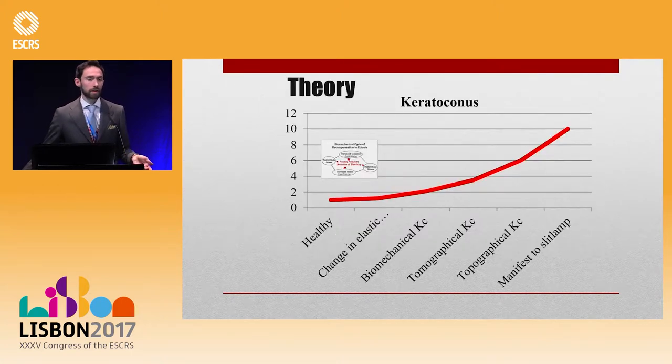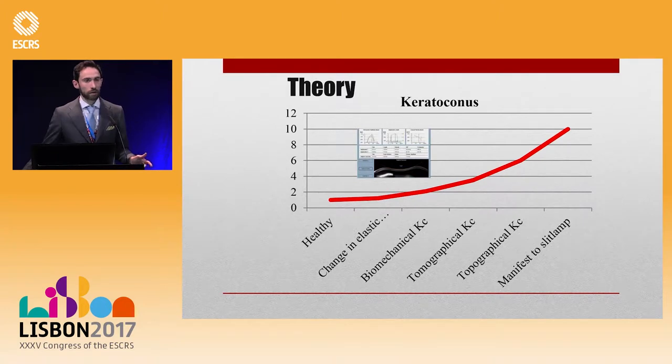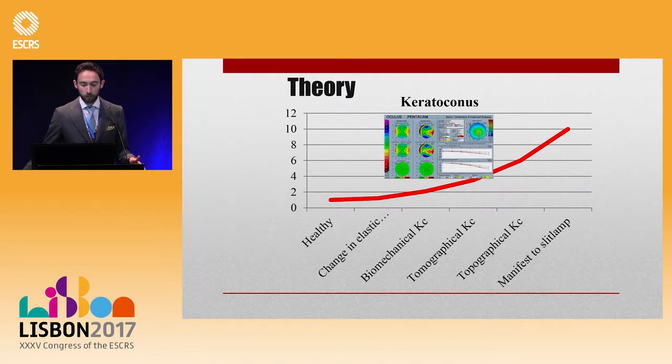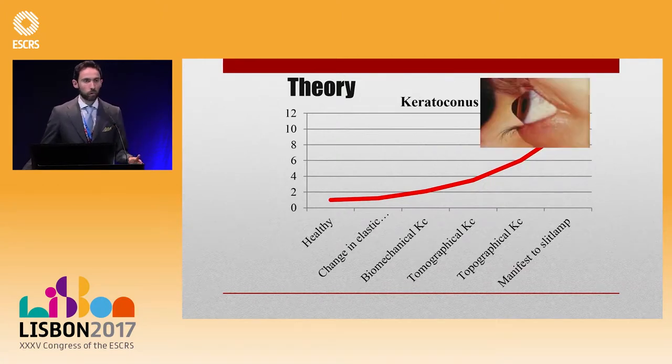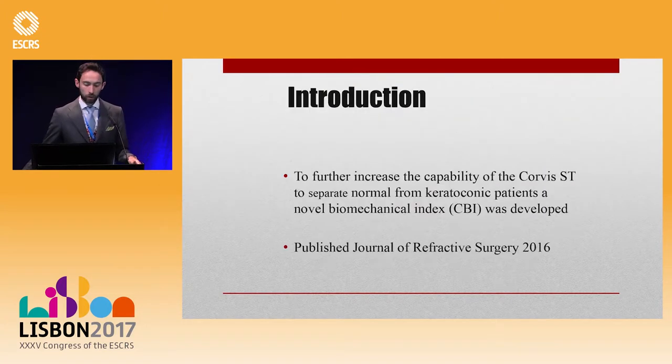The theory says that once this happens, we might be able to diagnose keratoconus sooner — in a biomechanical stage, before shape changes happen. After that, you will have topographical keratoconus and in the end slit-lamp keratoconus. So what we want to do is diagnose ectasia as early as possible, and we created an index based on biomechanics.